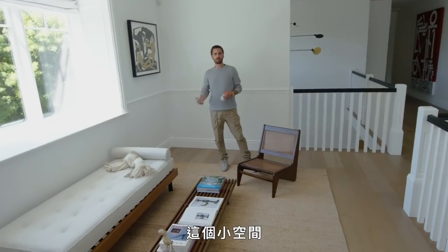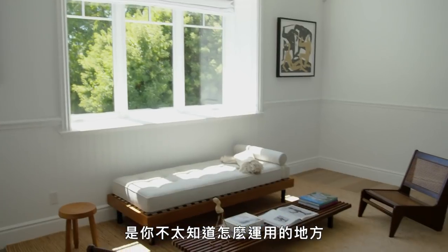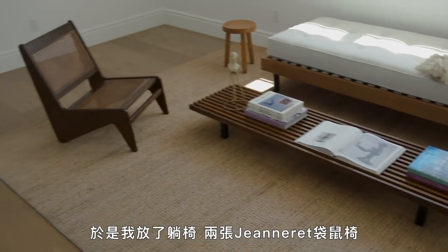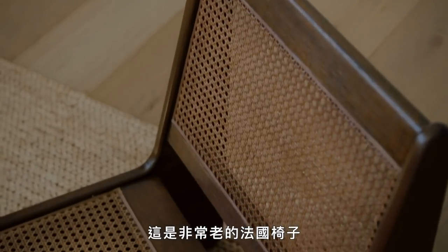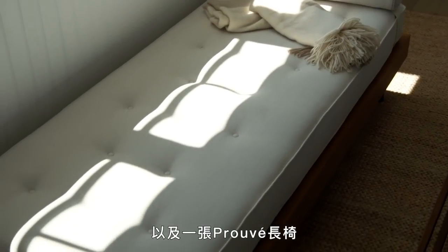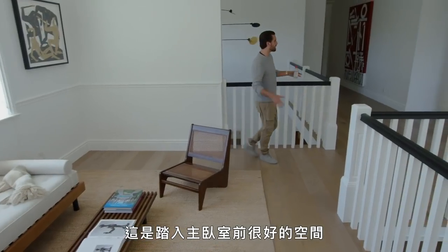This is kind of one of those little areas where you didn't really know what else to do with it, so I put a day bed, two kangaroo chairs that are genre — very old French chairs that are very much collectibles — and a privé day bench. It's a nice segue into my master.